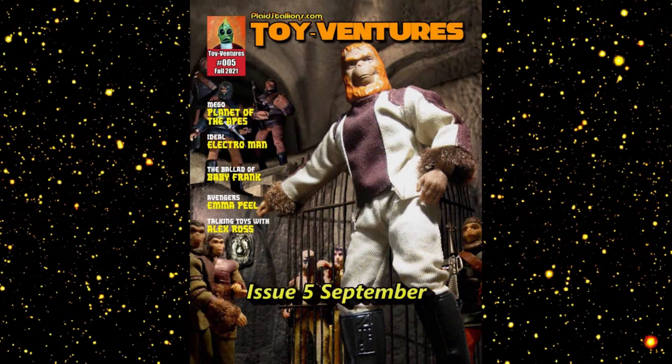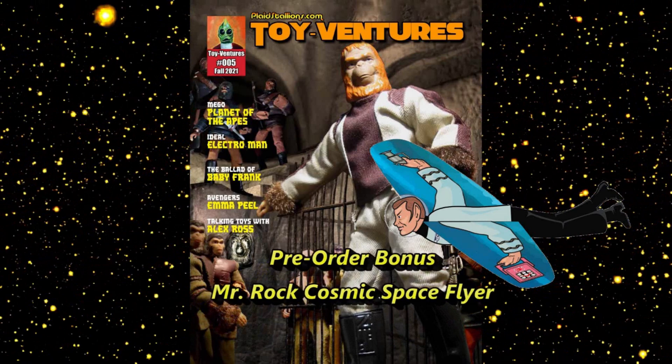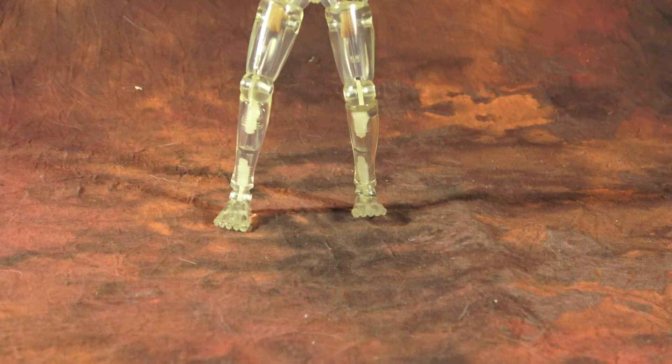Just a quick heads up that Issue 5 of our magazine, Toy Ventures, is available now and shipping. Order now and you can get a free Mr. Rock Cosmic Space Flyer. This is a real fun issue — if you like vintage toys, please consider checking out Toy Ventures magazine. Thank you.